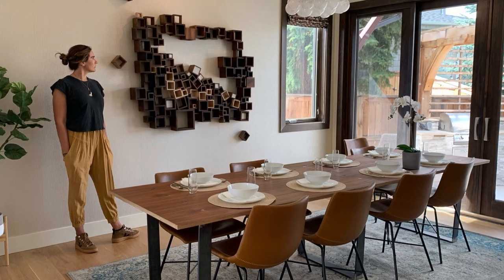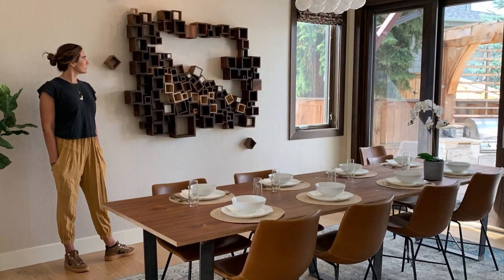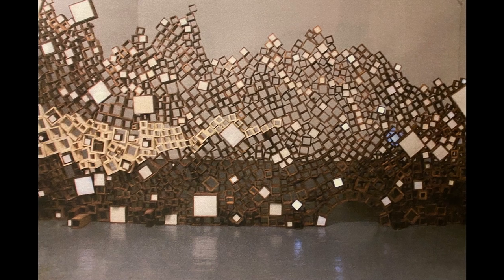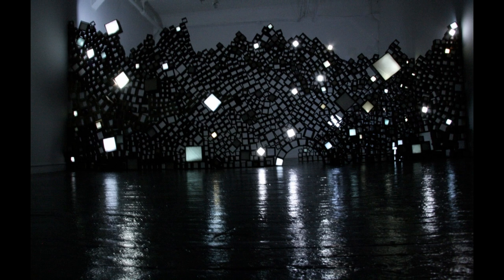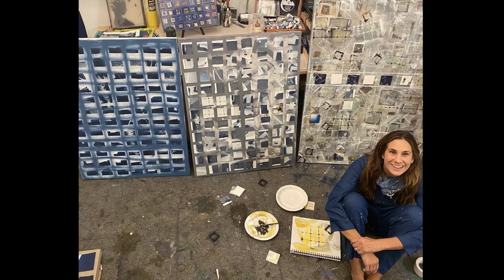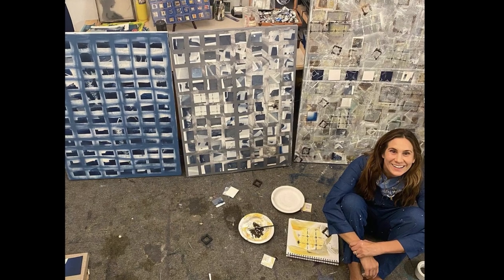I focused on the box as a representation for confinement. Now it's a source of creativity for me — an endless suggestion of possibility outside of the grid's parameters. Whatever state my reality is in, somehow the grid speaks to it all.